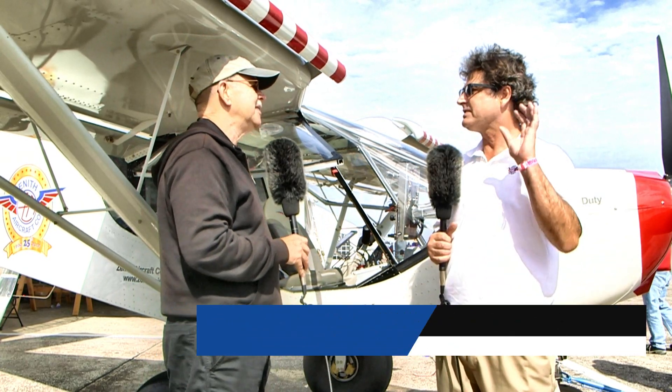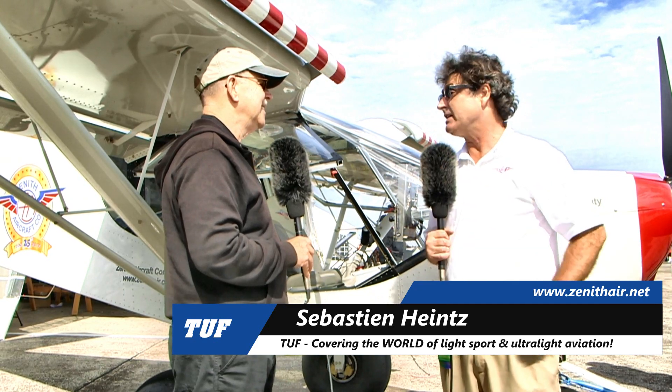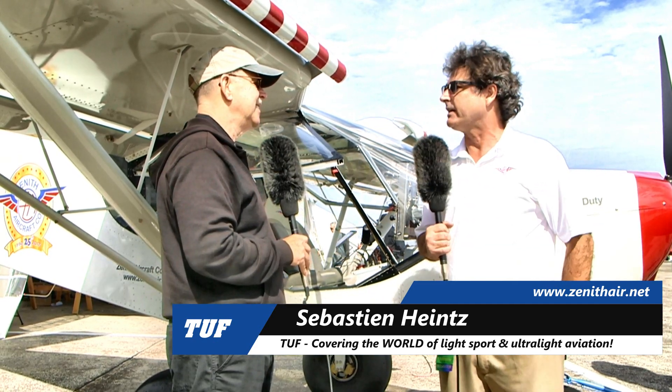The Super Duty is basically a Stoll CH-750, and the Super Duty is an add-on to that. We've been producing that for over 10 years now, our CH-750 line of airplane.